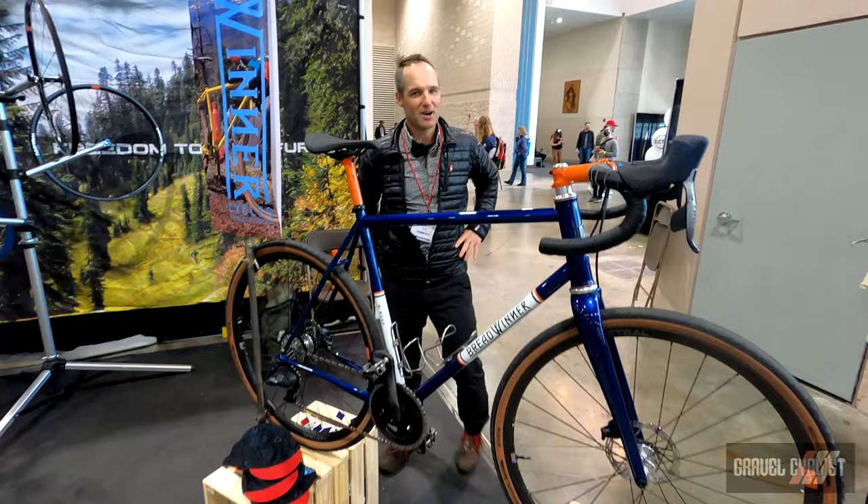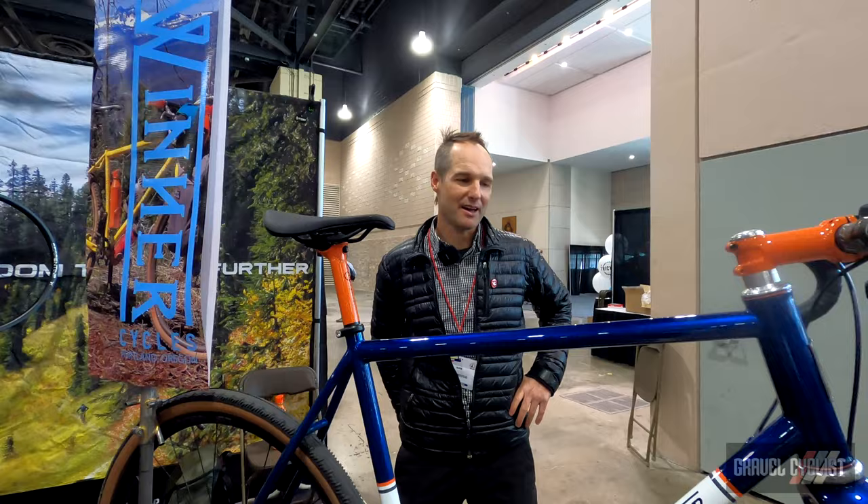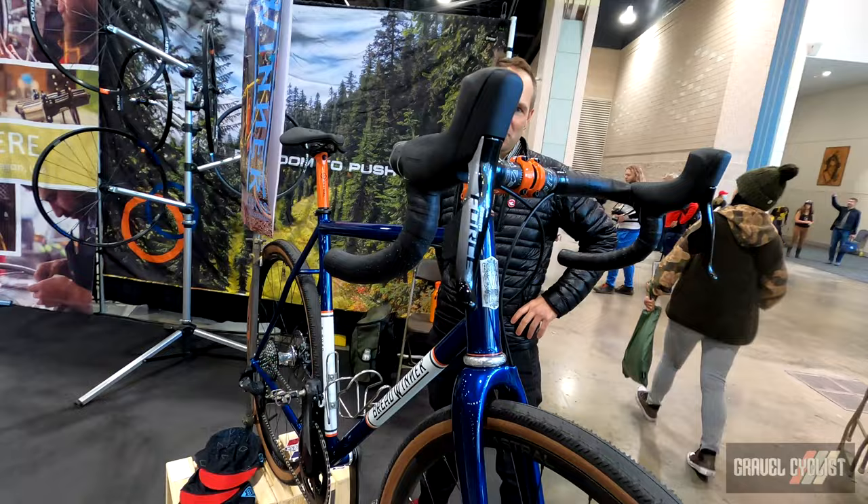I am Ira Ryan. I'm one half of Breadwinner Cycles and we are excited to be here in Philadelphia for the Philly Bike Expo.